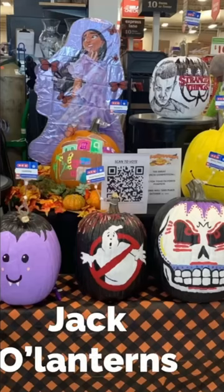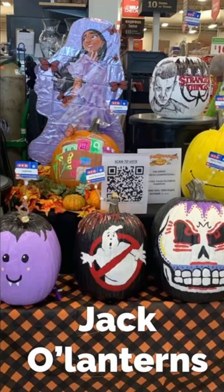It's almost Halloween so we see jack-o'-lanterns everywhere. Jack-o'-lanterns are made from pumpkins.